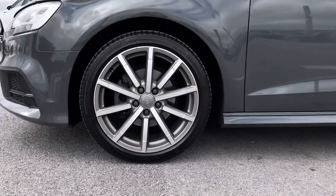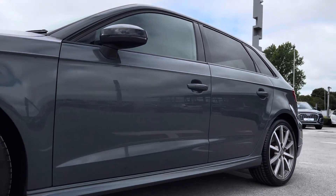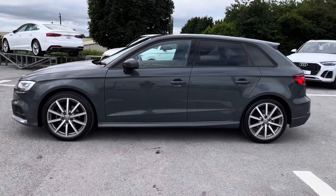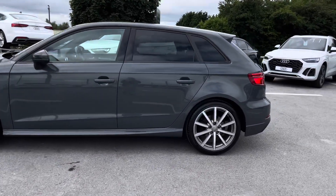Around the side of the vehicle we've got the absolutely stunning 18 inch diamond cut alloy wheels. As part of the black styling package, as is the Black Edition, we've got the black exterior door mirrors alongside the black trims around the windows and the privacy glass.